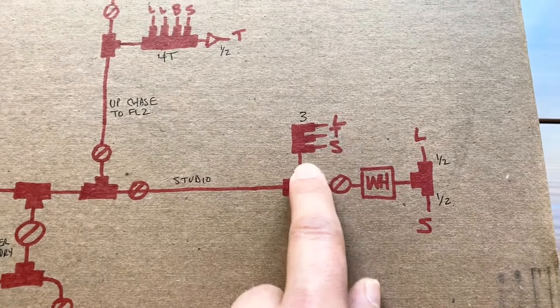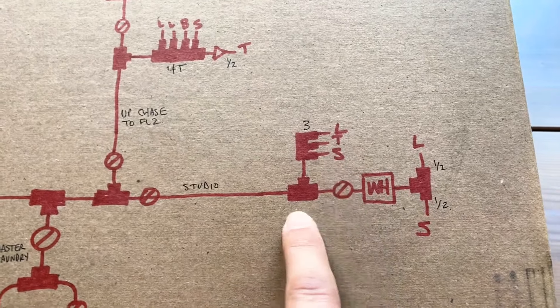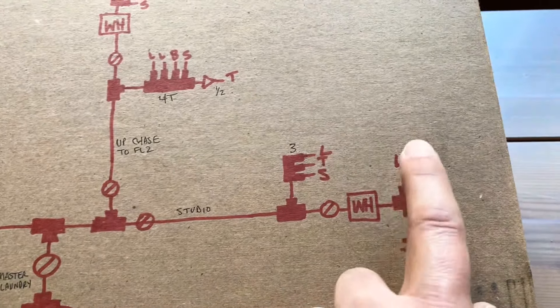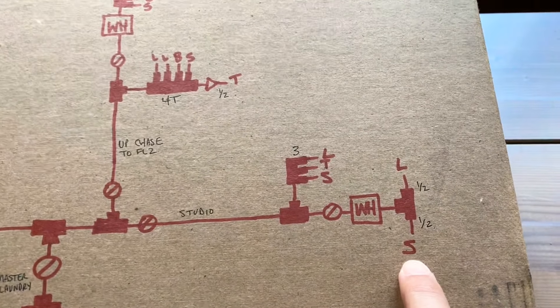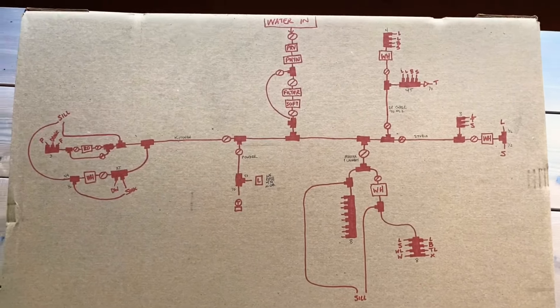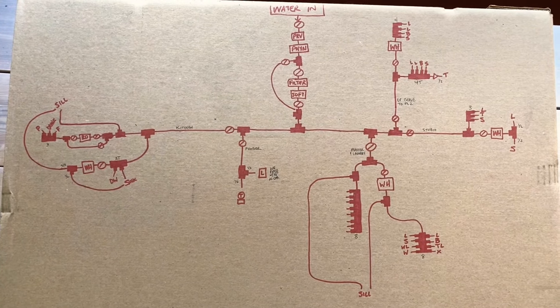Then when we go out to the studio, we T off for the cold: lavatory, toilet, shower. T off for the water heater, again with a shutoff. Then just a simple T for the lavatory and the shower on the hot side. That is the map, and I'm actually very proud to show that off — I feel like I've been through plumbing school.